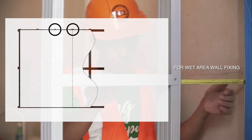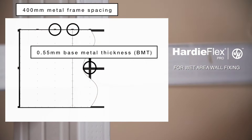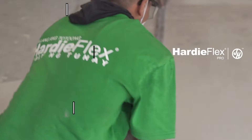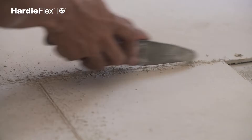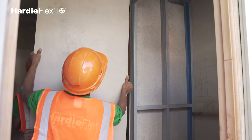How do you use Hardiflex Plex Pro? For wet areas, we have to apply at least 400mm spacing for the metal studs. At the same time, the base metal thickness of the frames must be a minimum of 0.55mm. The Hardiflex Plex Pro board has two sides — rough and smooth. When installing, the smooth side should face outward. There's no issue applying tile adhesive since it adheres well to the smooth part of the Hardiflex Plex Pro. After the tile adhesive, we install the tiles.